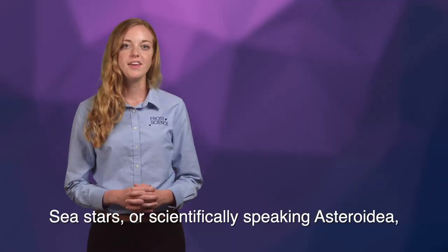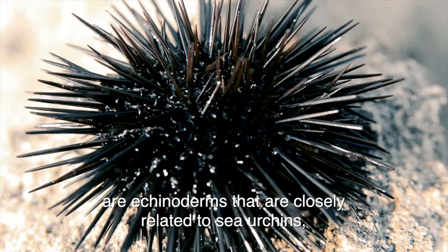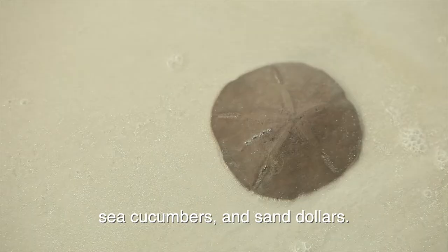Sea stars, or scientifically speaking, asteroidea, are echinoderms that are closely related to sea urchins, sea cucumbers, and sand dollars.